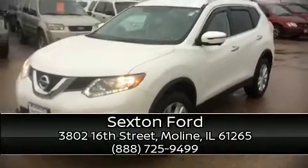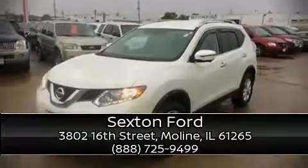Stop by our dealership or give us a call for more information. Visit our website at www.Swift.com.au.